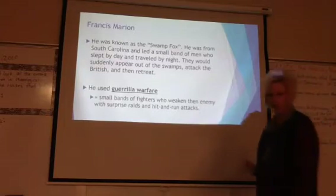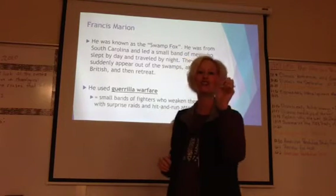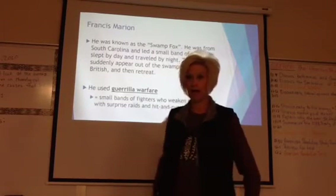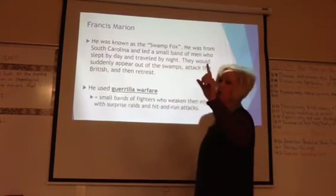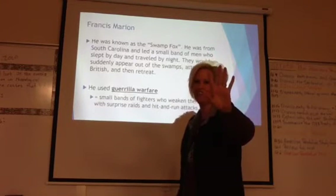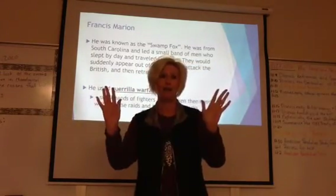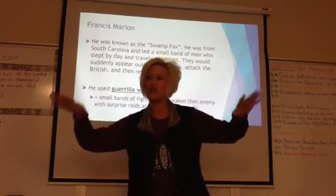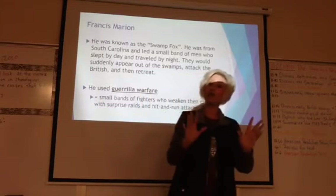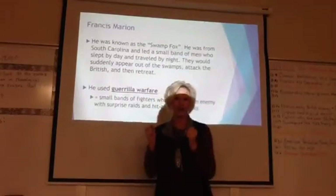A man by the name of Francis Marion — highlight him — known as the Swamp Fox, stepped up. He led a small band of men who did five things you need to know for the test. They slept by day, traveled by night, then jumped out of the swamps to attack, and retreated back into the swamps.